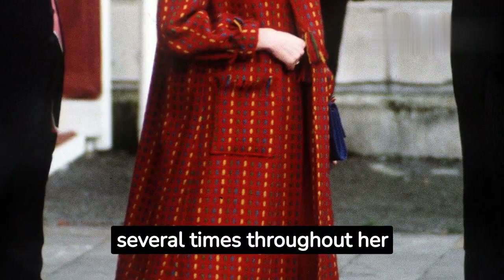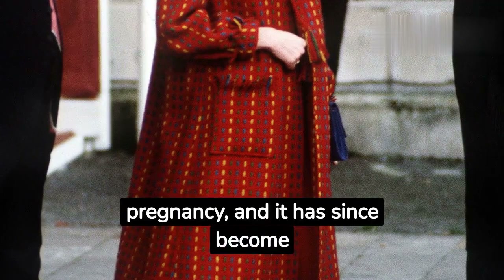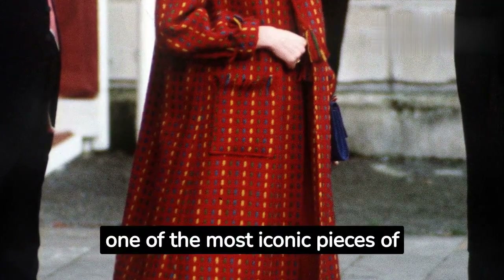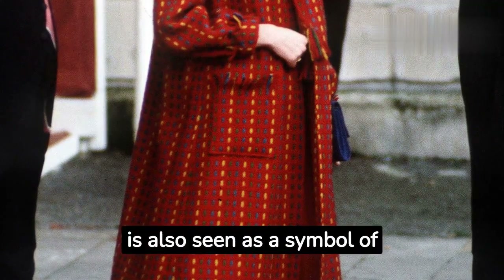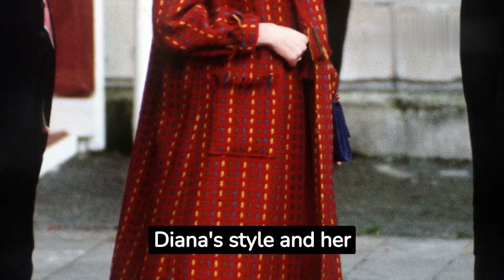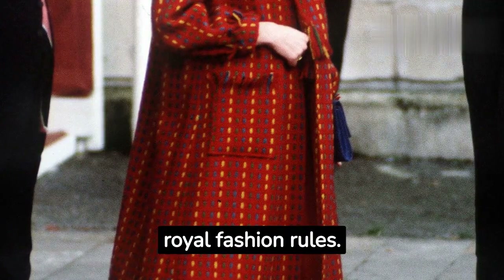Diana wore the coat again several times throughout her pregnancy. The coat is also seen as a symbol of Diana's style and her ability to break with traditional royal fashion rules.